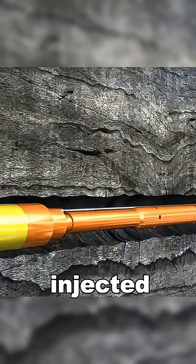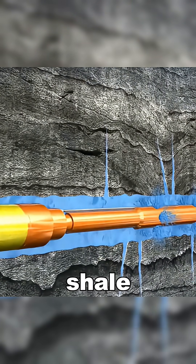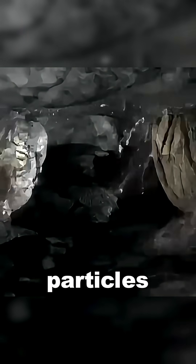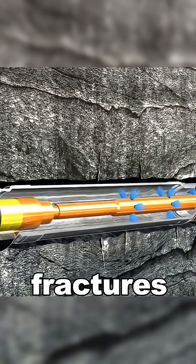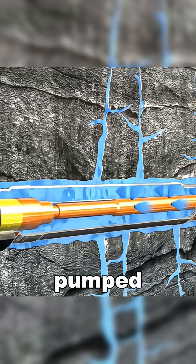Next, pressurized fluid is injected into the well. Under immense pressure, the dense shale layer develops numerous new fractures, forcing ceramic particles into these fractures for support. Through these newly formed fractures, the oil flows into the wellbore and is continuously pumped to the surface.